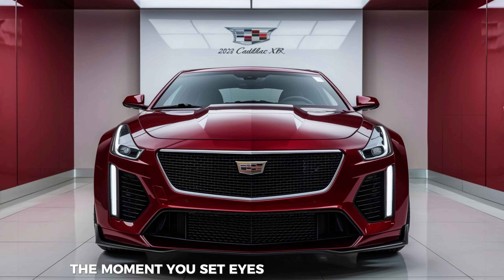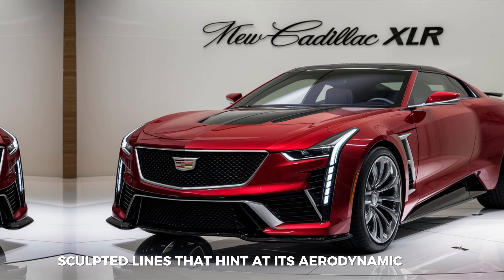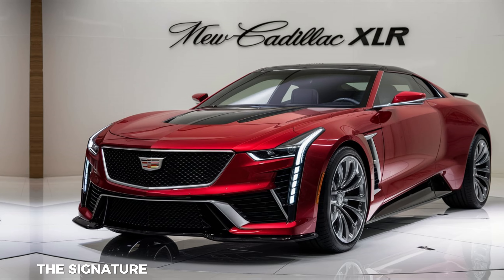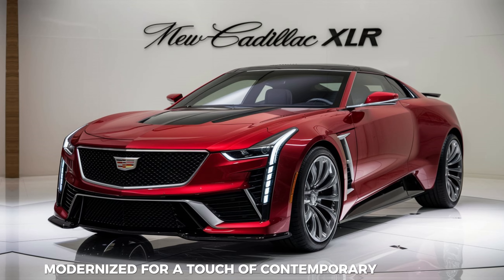The moment you set eyes on the 2025 XLR, its heritage is undeniable. The iconic design cues are back, from the long, flowing hood to the sharp, sculpted lines that hint at its aerodynamic prowess. The signature Cadillac grille takes center stage, modernized for a touch of contemporary flair.